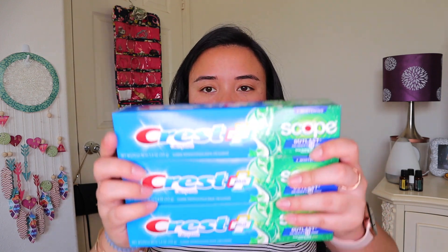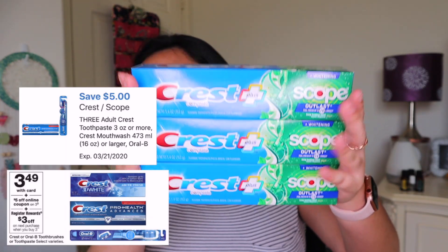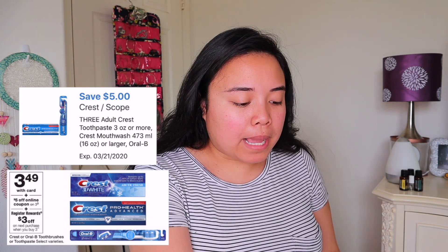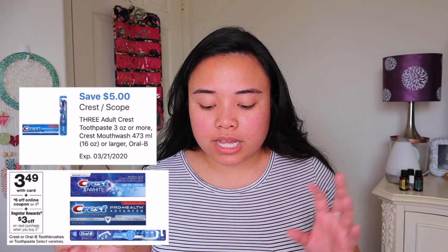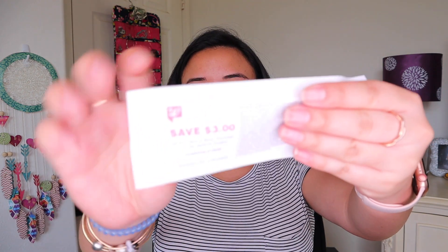Moving on to the two items that I had problems with the digital coupons. We have Crest — these are priced at $3.49 each and I do live in Hawaii so it's a little bit more expensive. But these three come out to $10.47. When you purchase three, you can get a $3 register reward. Let me show that to you guys — this is my $3 register reward. And then there is a $5 off three digital coupon available. I had a little hitch — you are supposed to pay $5.47 out of pocket and get your $3 back. I did not. I had to pay $10.47 out of pocket, got my $3 back, and I contacted customer service.